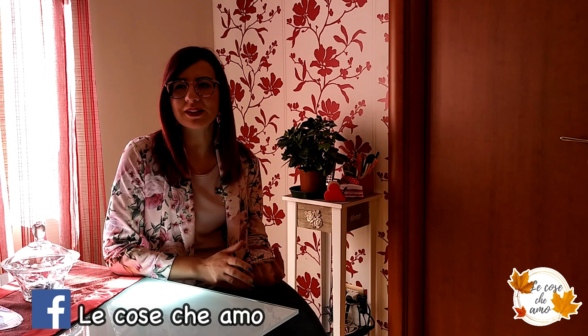Ciao a tutti e ben ritrovati nel mio canale. Il video di oggi si riallaccia un poco al primo video che ho pubblicato sul mio canale, quello che riguarda appunto la creazione di un menù settimanale.